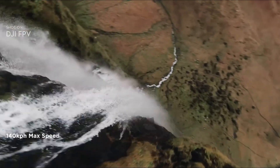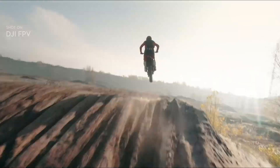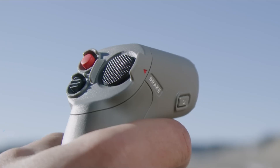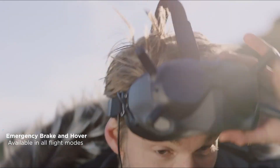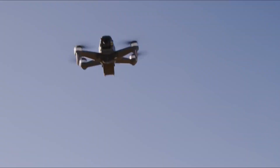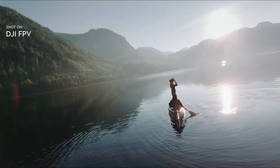Flight time has also improved. The DJI FPV2 can stay airborne for up to 25 minutes per charge, giving you more time to capture your shots. Better thermal management helps keep the drone cool even during intense flights, and fast charging means you're back in the air sooner. The new obstacle sensors help the drone detect and avoid objects in its path, reducing the risk of crashes.